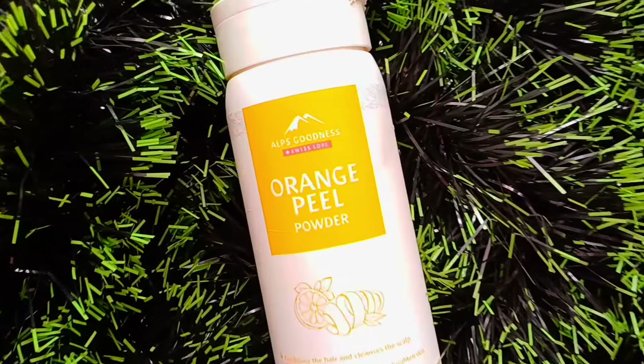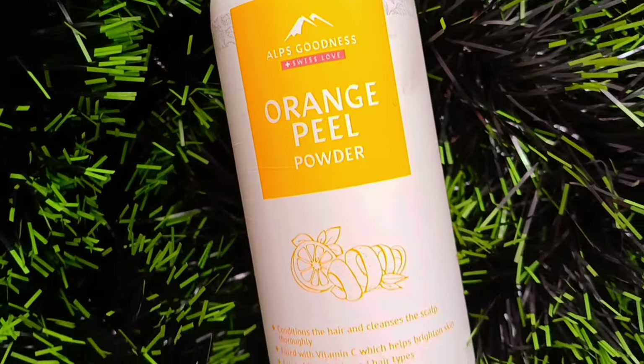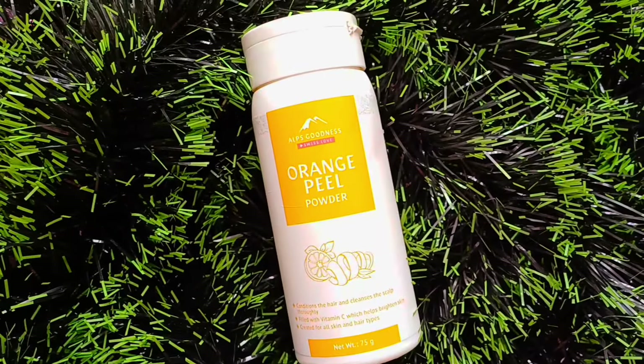It is also a makeup product. First, it is Alps Goodness Orange Peel Powder. It is super — a 100% natural product. The skin is dull and a little tan, so I used to apply this face pack. Next week, the skin is bright and glowing. It is a good result. I used it 3 times.